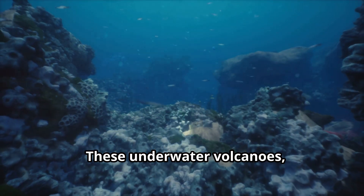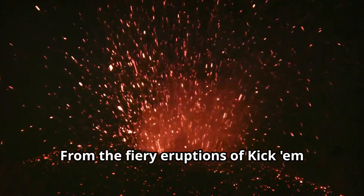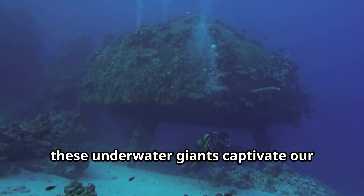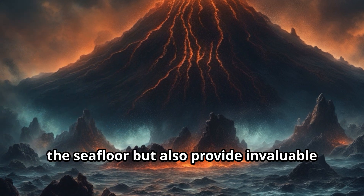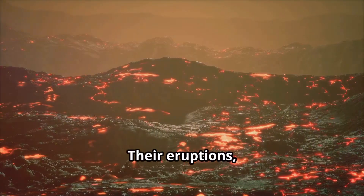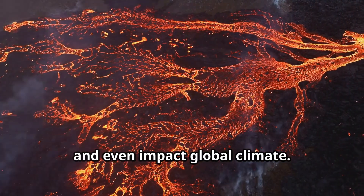These underwater volcanoes, hidden beneath the waves, offer a glimpse into a world rarely seen by human eyes. From the fiery eruptions of Kick 'em Jenny to the ethereal beauty of Brothers Volcano's hydrothermal vents, these underwater giants captivate our imagination and inspire awe. These underwater volcanoes not only shape the seafloor, but also provide invaluable insights into the dynamic processes of our planet. Their eruptions, though often hidden from our view, have the power to reshape the ocean floor, influence ocean currents, and even impact global climate.